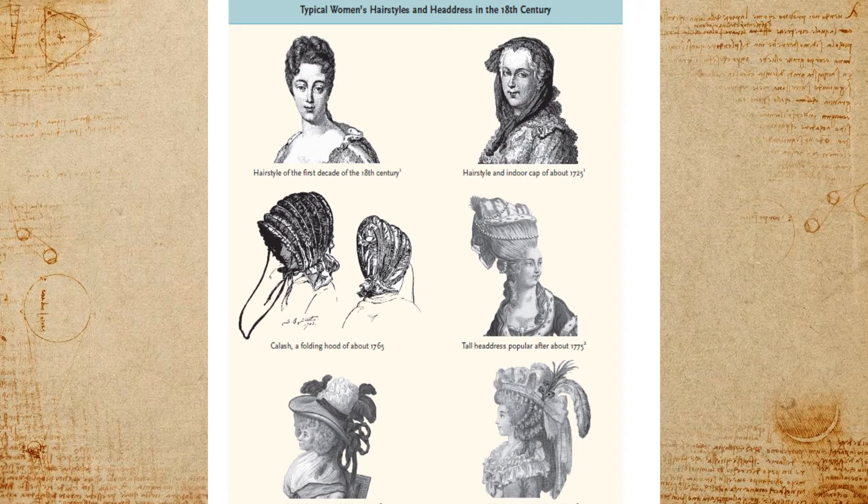Now let's talk about hats — I'm a hat person, I love a hat or head wrap. Across this century's timeline, you can see how elaborate they become. We start with a typical hairstyle or cap at the beginning of the century, then we see the collage — a folding hood that was worn — which is a little bit more sedate. Then we move along to what the upper classes were wearing, and they get quite elaborate.